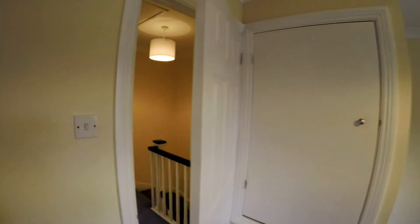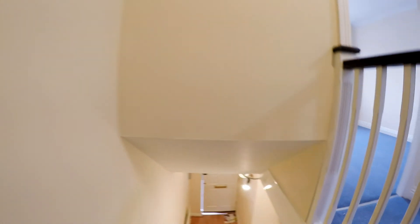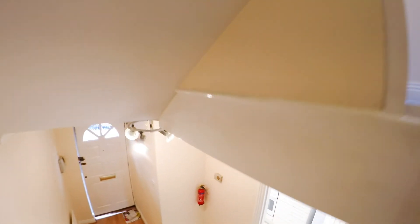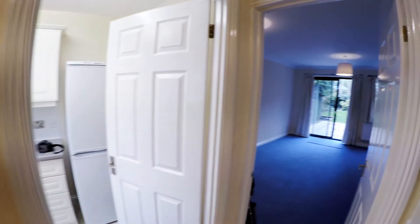And there we have it — very nice two-bedroom semi-detached property at the Wicket, just off Courthouse Road in Maidenhead. Do give the office a call if you'd like to come and view.